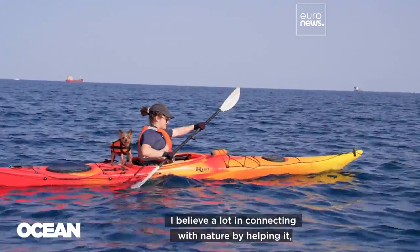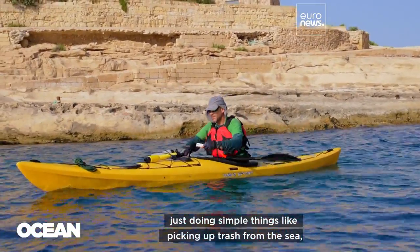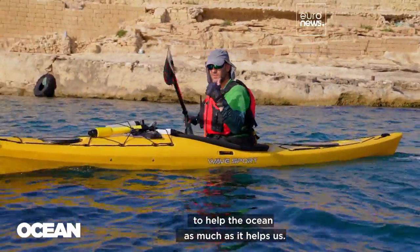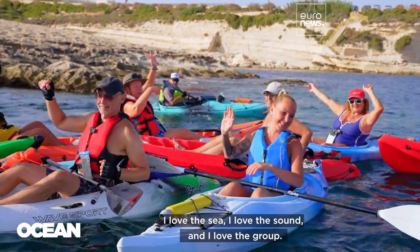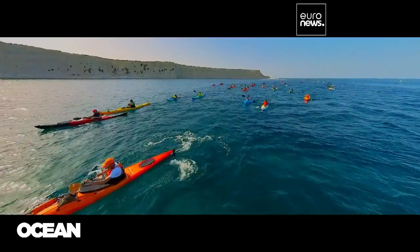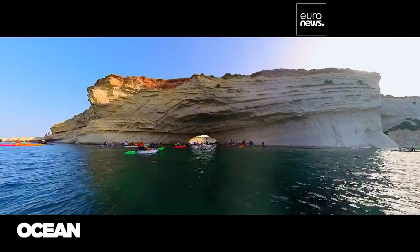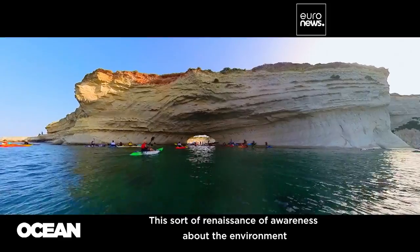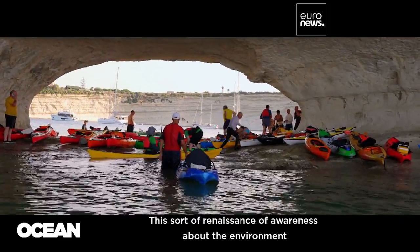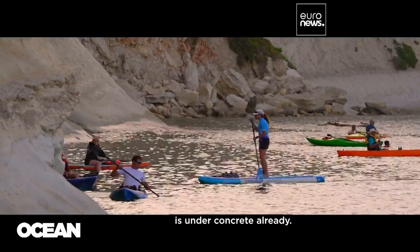I believe a lot in connecting with nature by helping it. Just doing simple things like picking up trash from the sea. You need to help the ocean as much as it helps us. I love the sea, I love the sun, and I love the group. This sort of renaissance of awareness about the environment couldn't come soon enough. More than half of the Mediterranean coastline is under concrete already.